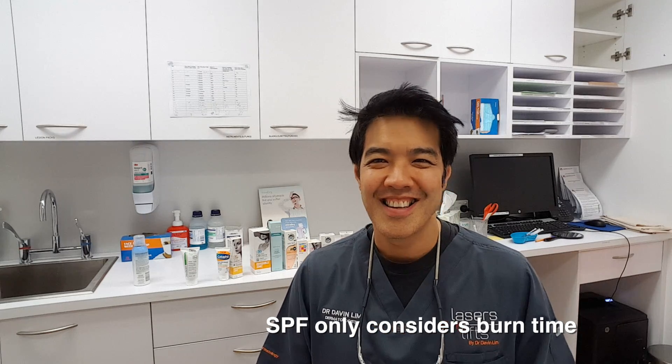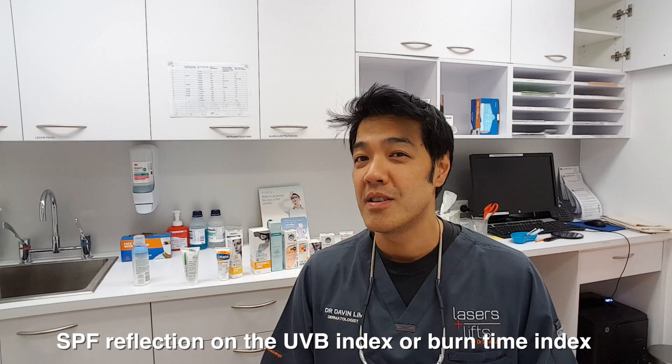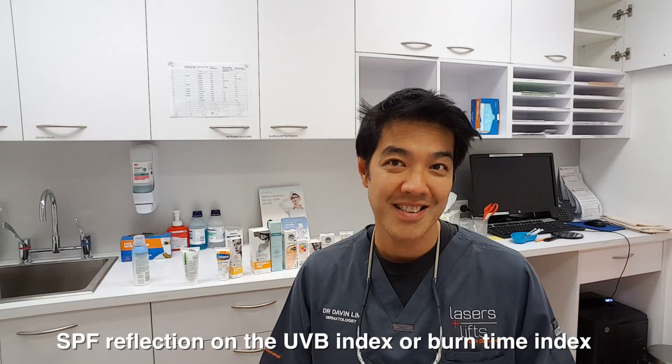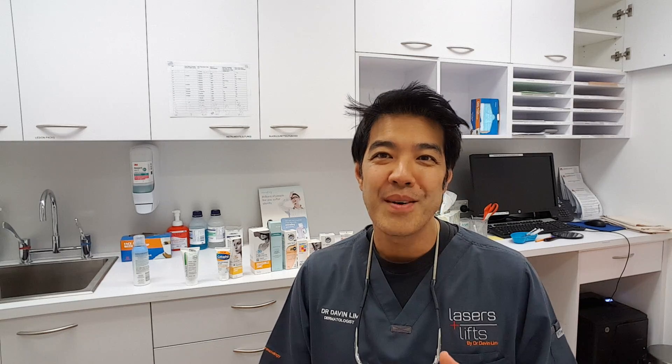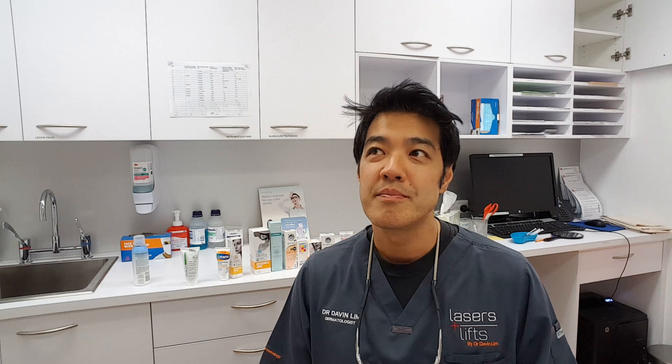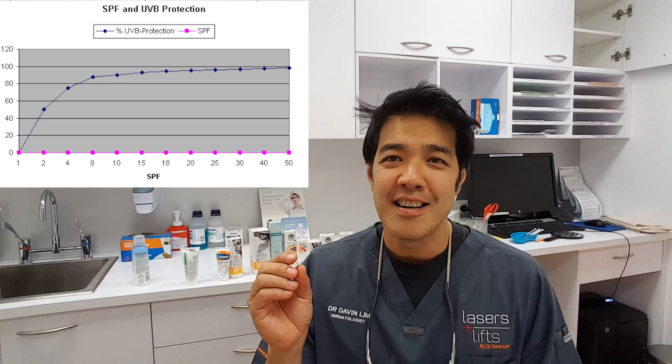So the graph goes like this: SPF 2 is basically 50% protection. SPF 4 is 75%. If you go up to an SPF of 30, you're at 93%. SPF of 50 you're only hovering at around 97-98%. SPF of 100, you're at 99%. So the big marketing ploy is between SPF 30 and 100 — or 30 and 50 — because just by going up that big factor, you're only incrementally gaining a 2 to 3% advantage of sun protection, which in the scheme of things means zilch.